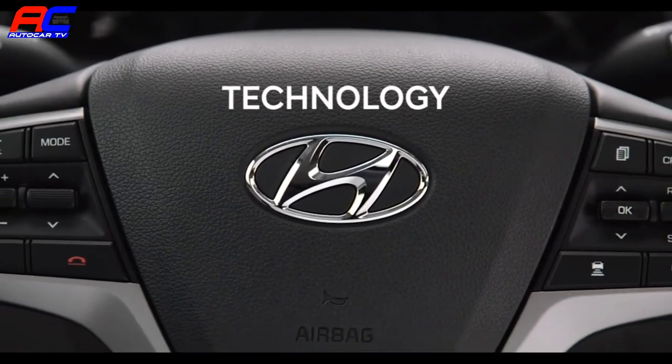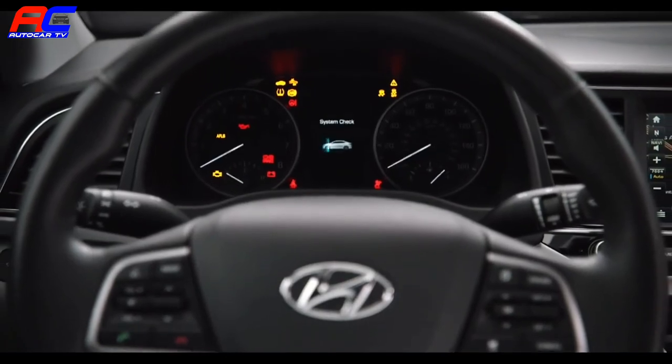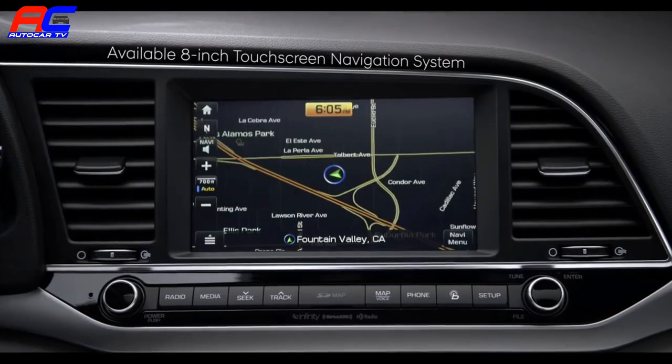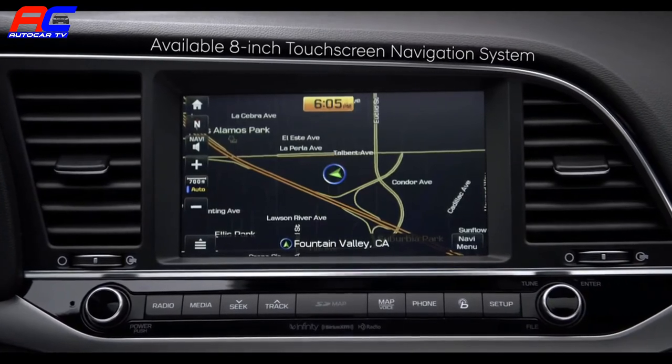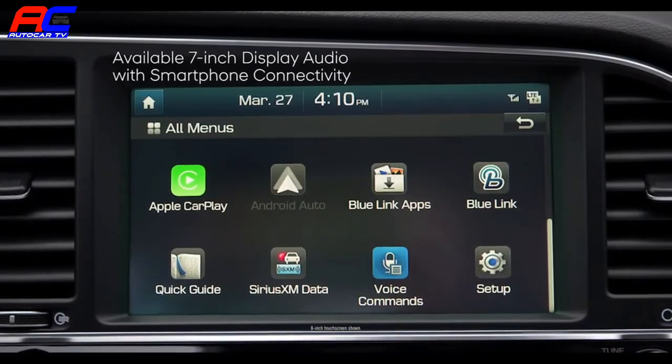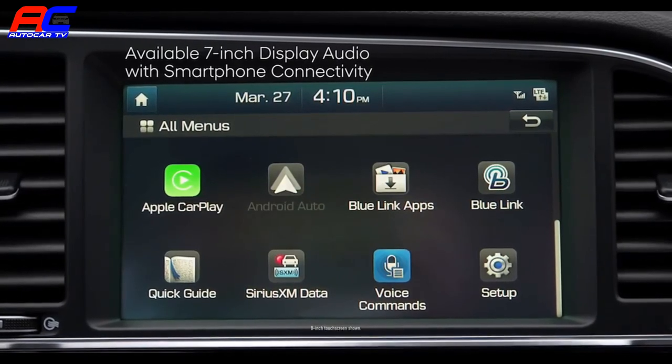The Elantra comes packed with cutting-edge technology and smart features to help assist you in every way imaginable when behind the wheel. An available 8-inch touchscreen navigation system ensures you're on the right route, or the available 7-inch display audio system with smartphone functionality keeps you connected.